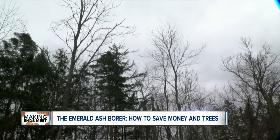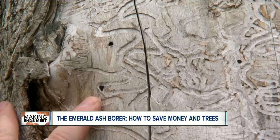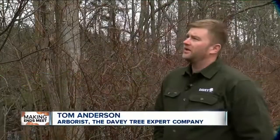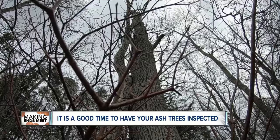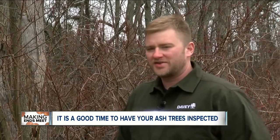Now to the ongoing war against the emerald ash borer. The invasive insects are wreaking havoc across western New York. As eyewitness news reporter Ed Riley tells us, this is the best time of year to have your trees inspected. This invasive insect continues to take a heavy financial toll on taxpayers and property owners as it sweeps across western New York, killing local ash trees. There are dead ash trees literally everywhere across western New York.